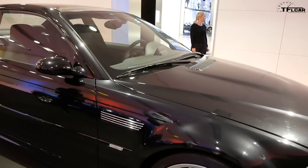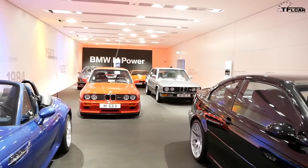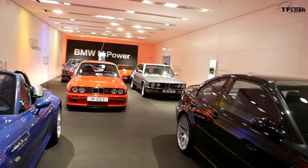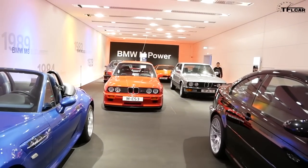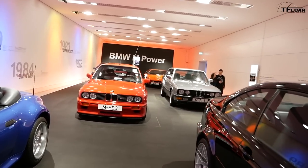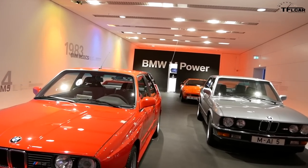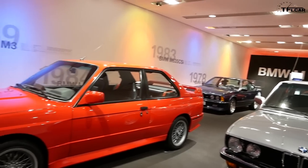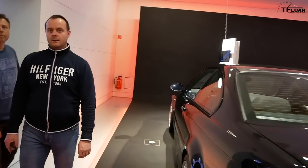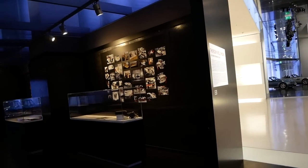Behind you is a very special model — the E46 M3 CSL, a lightweight version with a little more horsepower, better handling, and more power output. It's almost impossible to find anymore; nobody will sell one. Interestingly, a lot of these cars didn't come to America initially. The first M3 that came to America was down about 50 horsepower — maybe because they thought we didn't need 300 horsepower without Autobahns.